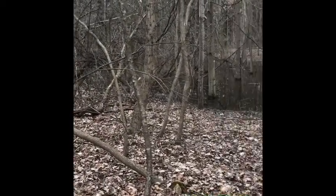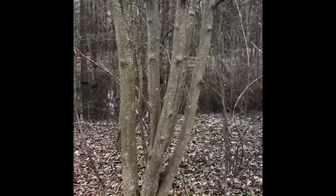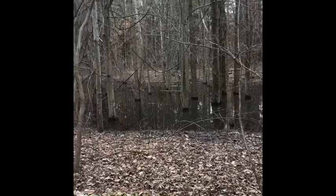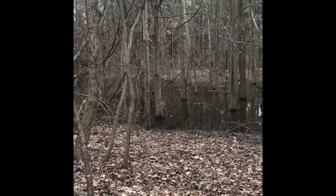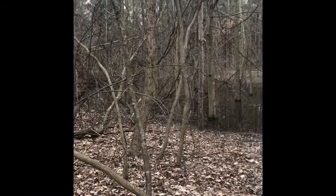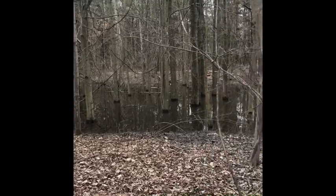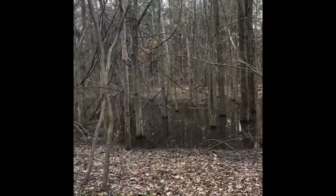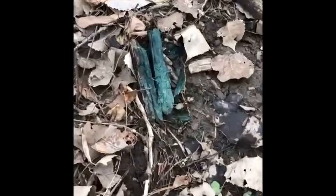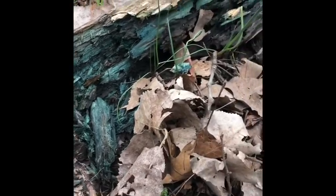Here we are at another vernal pond at Blandford. Wood frogs are louder this week than they were last week. I love to hear nature's music. It's like a symphony of sound. Wow, look at the color on this fungus. This dead wood is being decomposed by some type of fungus that turns it this beautiful turquoise kind of color.